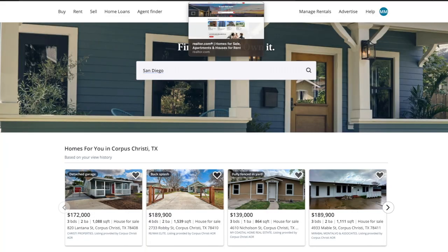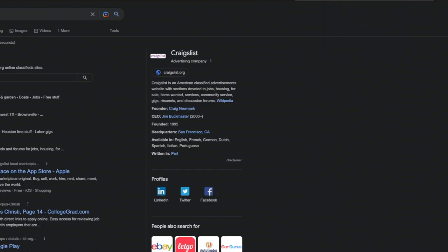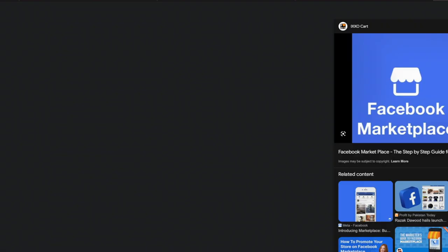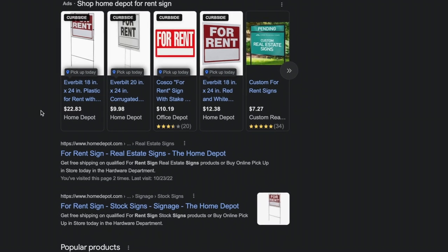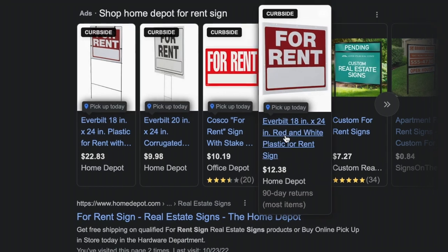Post it on zillow.com, post it on realtor.com, you can also post it on Craigslist, and post it on Facebook Marketplace. Posting your listing is super important, but another important step that you cannot skip out on is the old school for-rent signs outside of properties. You definitely want to make sure that you have one of those.